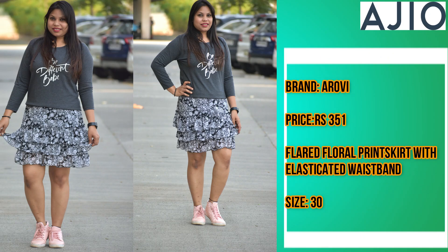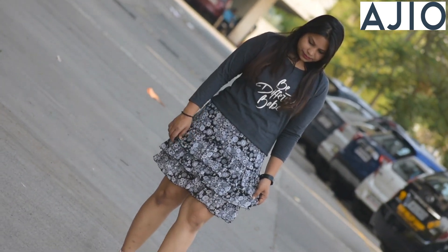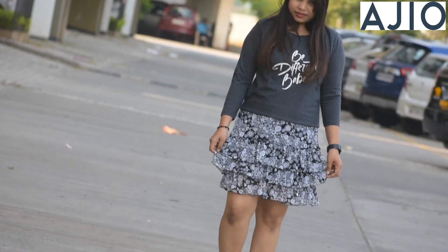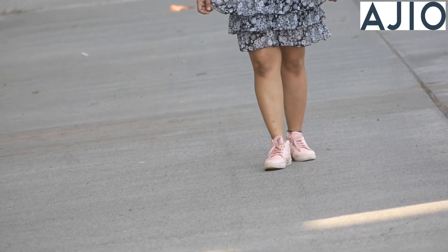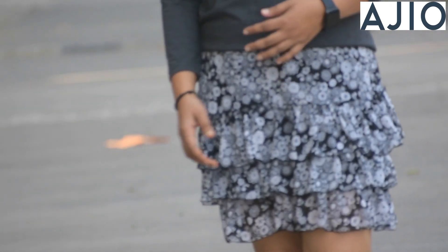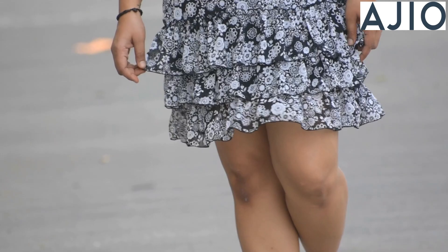This is my final skirt from the Aerobe brand. The price is only ₹351. It is in a floral print and the waistband is also elastic. Overall, this is a very beautiful and perfect skirt. You can match it with anything. Overall, this looks perfect and I would also recommend this — you can definitely buy it.